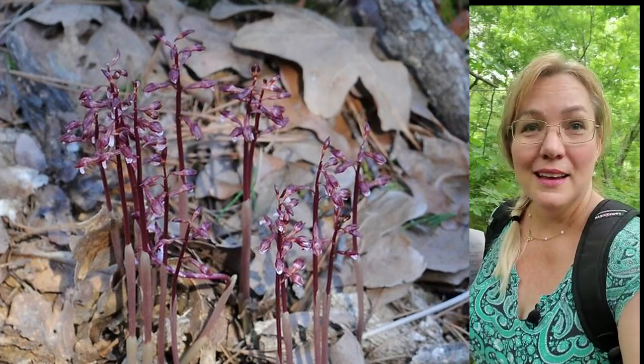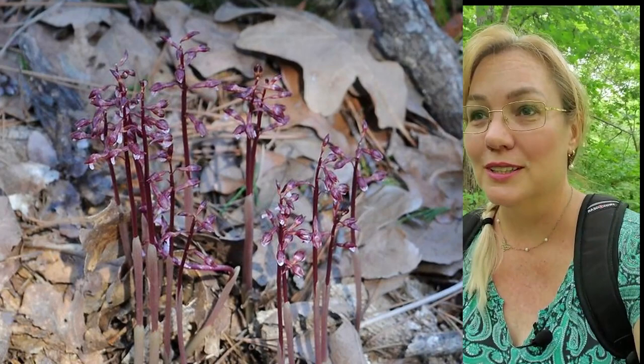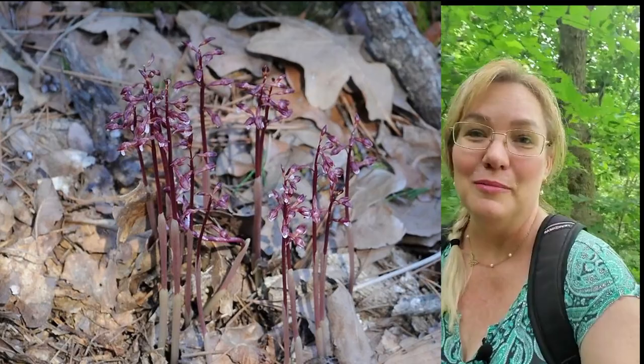Another thing to take notice of when you're out in nature looking for orchids: when you find one, observe what the light patterns are. Most of these orchids are going to be terrestrial orchids. It's not a closed canopy above me, but observe how much light is around them and how much light is actually getting to the leaf of the orchid.